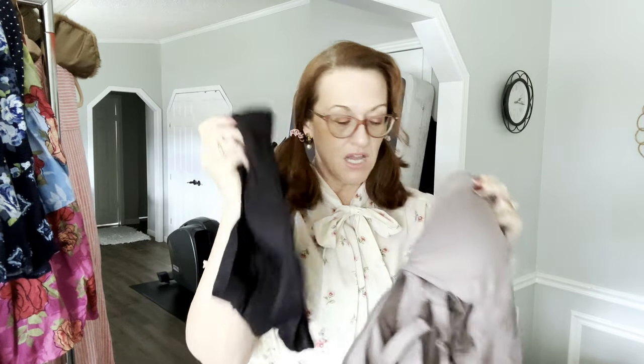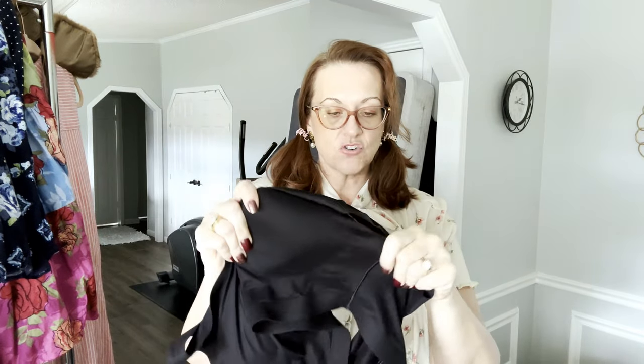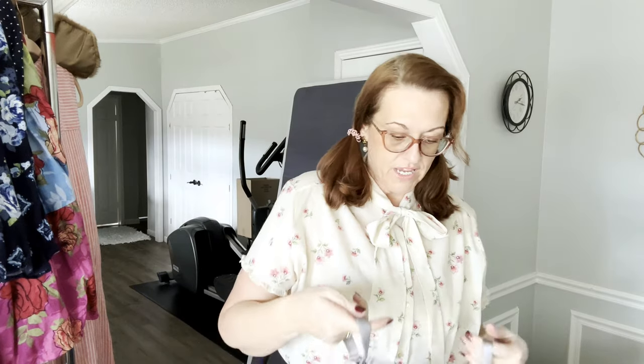Next I have three of the same bra — all by Soma, XXL and 2X. They're sort of like a rondeau sheer style if you're familiar. Two are a taupey color and one is black. They feel like new — I actually just sold one just like this last week. They pull over the head, have removable padding, are very stretchy, and feel almost like a second skin.